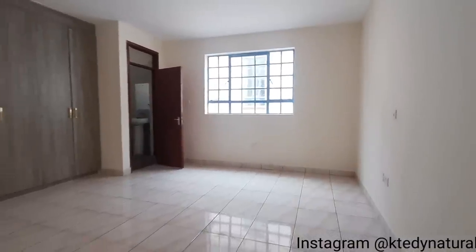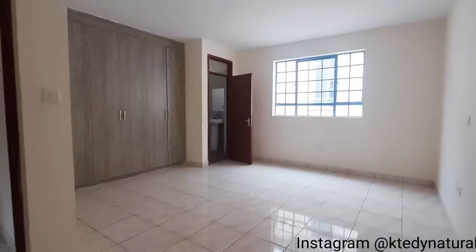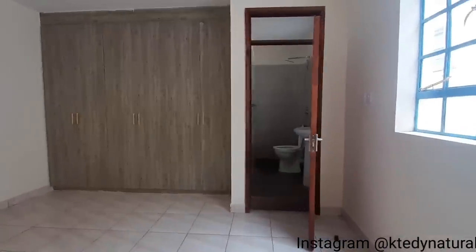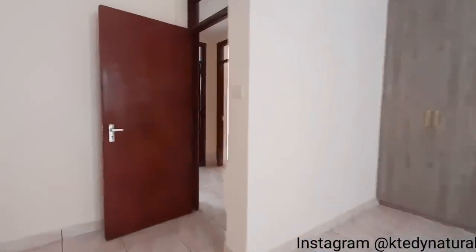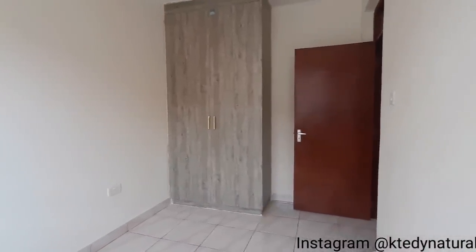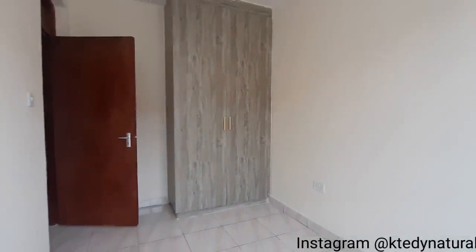This is the master bedroom en-suite — look at that, amply large, beautifully done, bright and airy. Right here we have the common washroom space. This is the second bedroom — it's super bright and airy, with a built-in wardrobe unit. And directly opposite the second bedroom, we have the third bedroom — look at that, beautifully done.